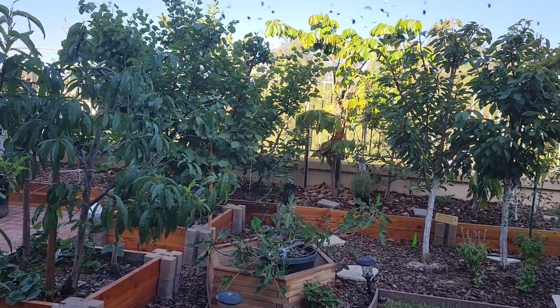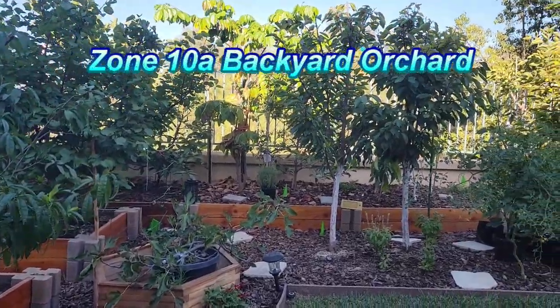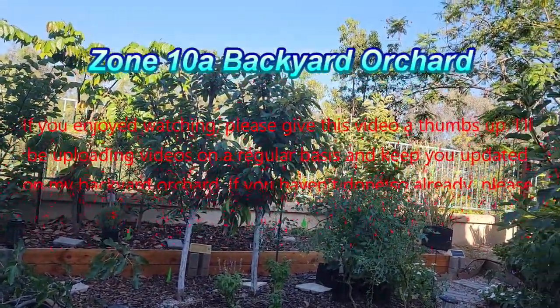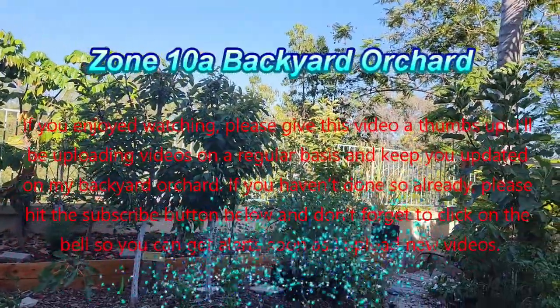That will do it for this video. If you enjoyed watching, please give this video a thumbs up. And until next time, stay safe, grow your own, and thank you for watching.